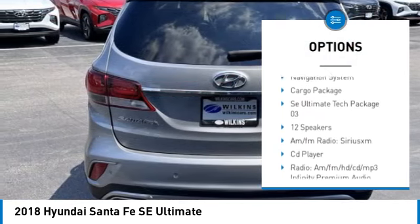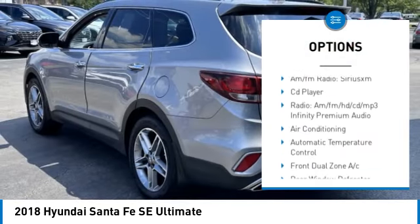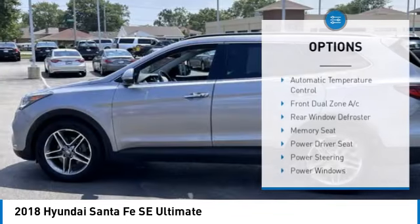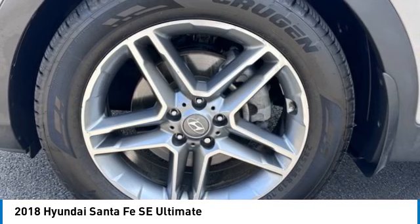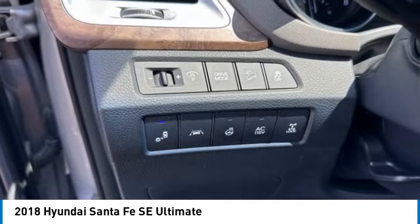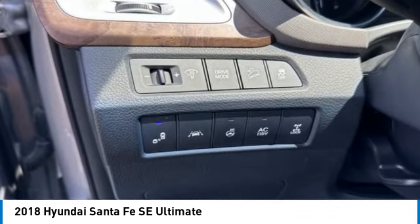stability control, all-wheel drive, alloy wheels, rear spoiler, power lift gate, brake assist, traction control, remote keyless entry. This beauty will make even your house keys jealous — drive it today.